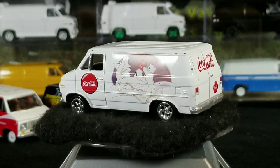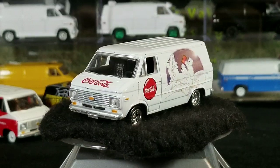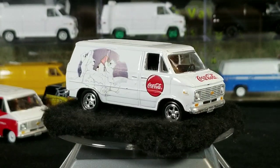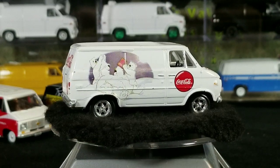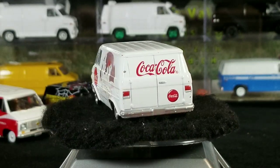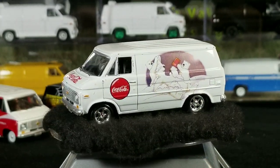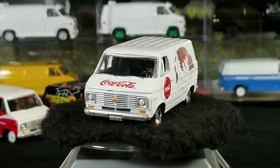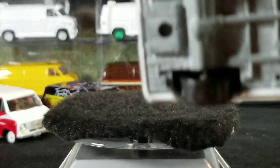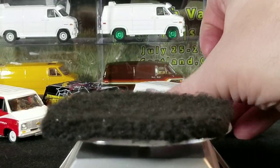Next up we've got the Coca-Cola polar bear released in 2004, a Chevy van in white with Coca-Cola graphics. Johnny Lightning has quite a few different Coke vans — regular Coke release, international Coke release — and they also have them available in Ford vans and Dodge vans. So if you're a Coke collector, there's a lot to collect. This one is in slightly played-with condition and has plastic tires.